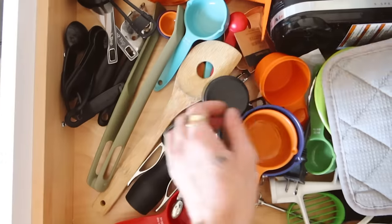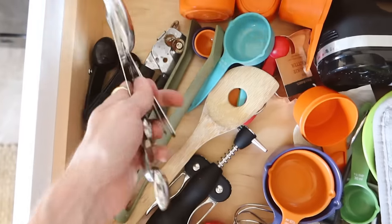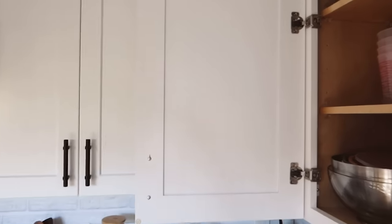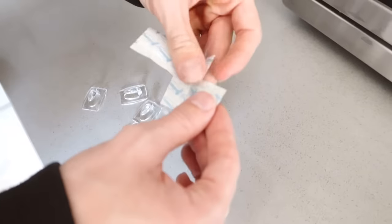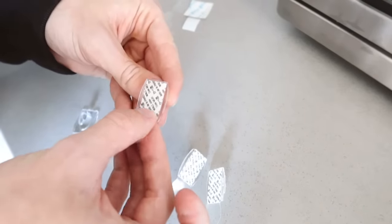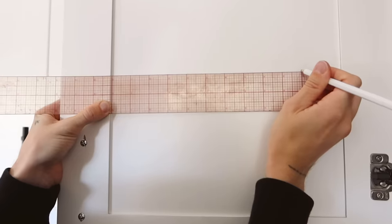I don't know about you guys, but I always find it a little annoying having to dig through a drawer to find the proper measuring cup or measuring spoon. I'm going to share with you guys a little tip I saw on Pinterest to make this so much more simple. Starting off with a couple of command hooks, I'm going to take these out of the packaging, take off the sticky part, and put it on the plastic part of the command hook. We are going to be applying these onto the inside of one of your cabinet doors.